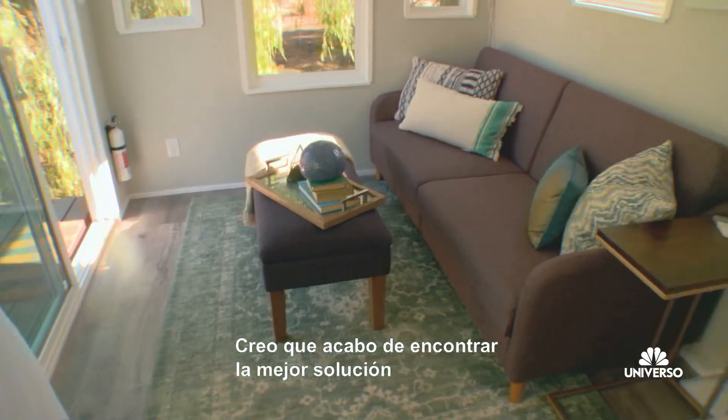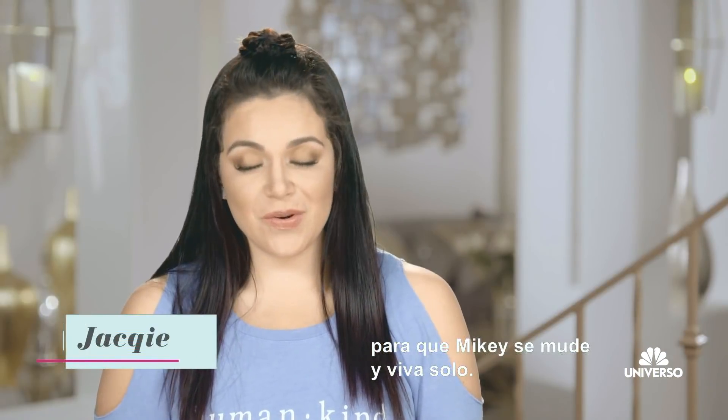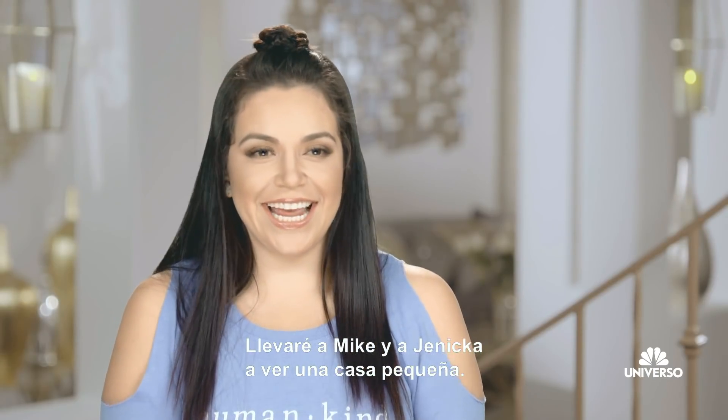I feel like I've found the best solution for Mikey to move out of the house and be on his own. It's cute, huh? I'm taking Jennica and Mikey to go see a tiny house.